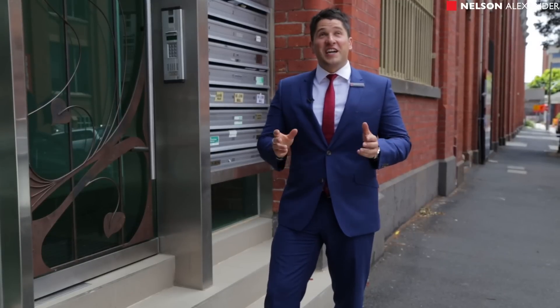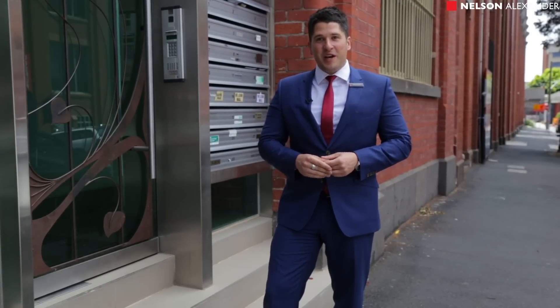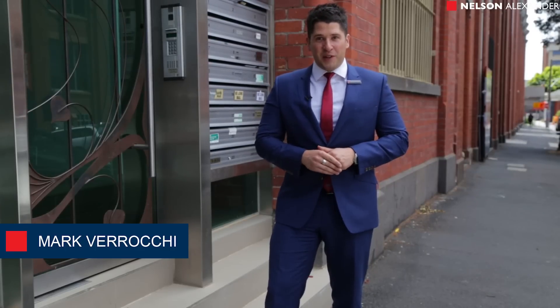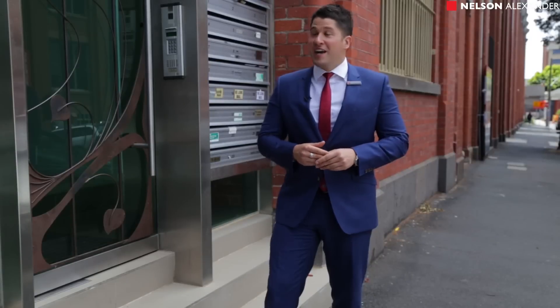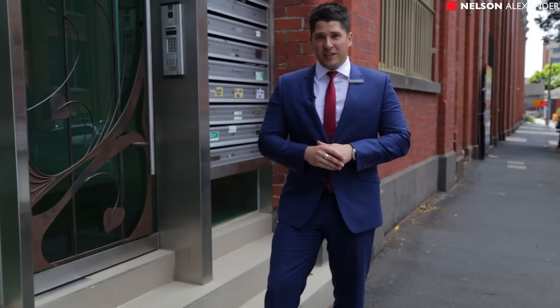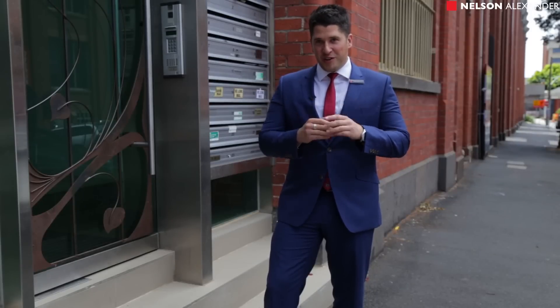Hi guys and welcome to sunny Oxford Street here in Collingwood. Mark Varrocki from Nelson Alexander, and it's with great pride and pleasure that we present to you today the Bohemia building, the warehouse conversion, one-bedroom — absolutely sensational opportunity for you ladies and gentlemen. Let's go and have a look.